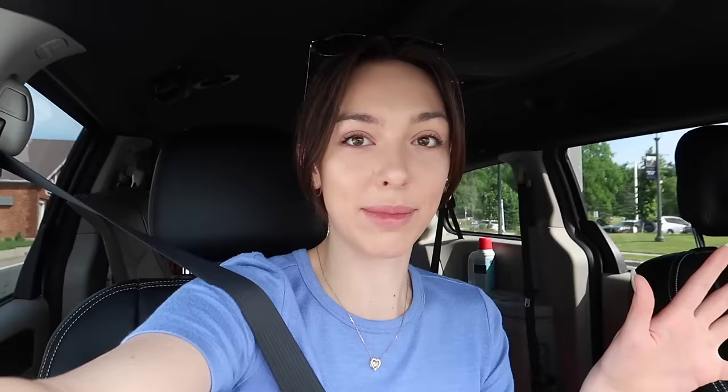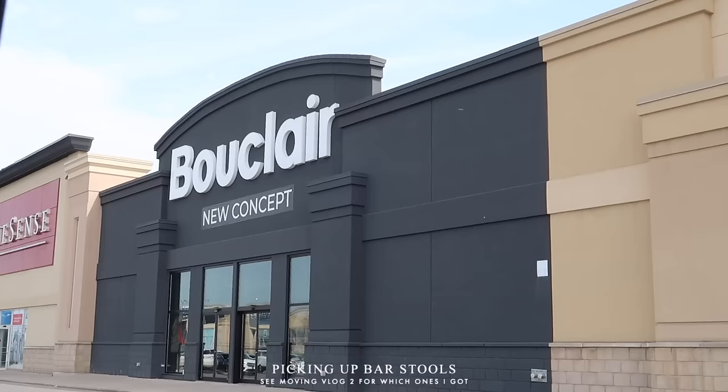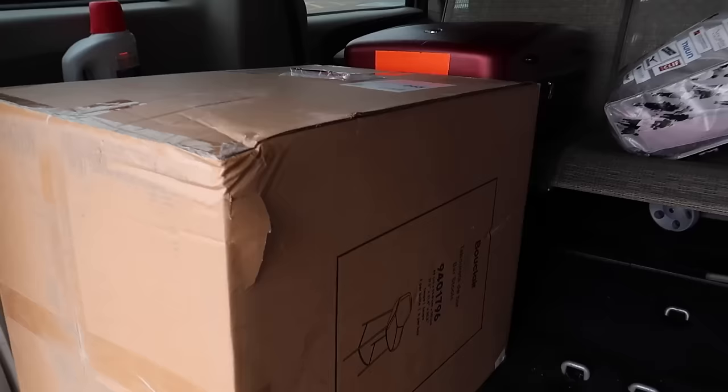Good morning! So today mom and I are going to pick up the stools I ordered from Bouclair, and we're making a little IKEA run — a full-sized IKEA, not the downtown one I went to last week. My main goal is to get some organizational cupboard and drawer storage for the closet to maximize space in there. My parents also gave me some of their old patio furniture so I can have something on my balcony for now, since I wasn't planning on furnishing the balcony until next summer. They gave me a little two-seater and a little table.